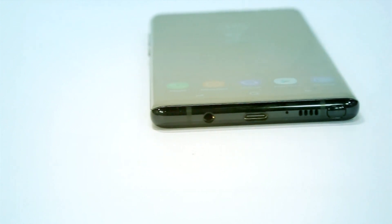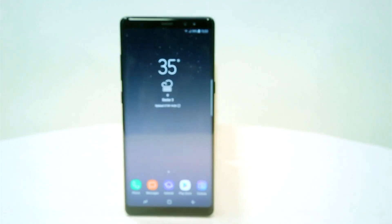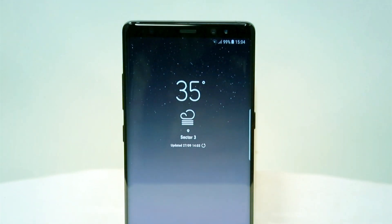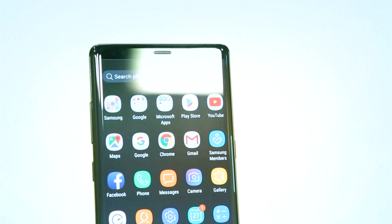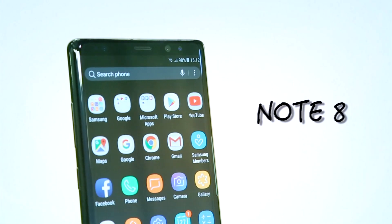The Note series is a segment on its own. Not many players are competing in this segment — of course there are big screen devices, but none has so far been able to replicate the success and the features of the Note. The Galaxy Note 8 takes everything from the Samsung Galaxy S8 Plus and is still every bit a Note that people expect.